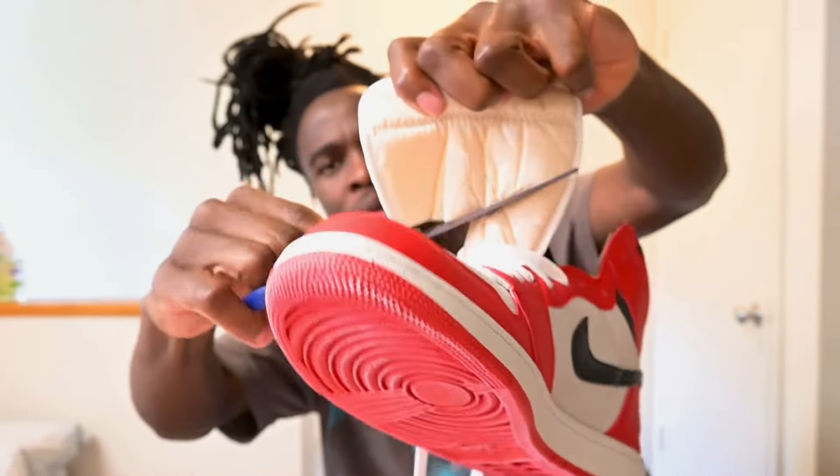This is the kind of crap that you'll receive once you purchase stuff from DHgate. So before going on there to purchase anything from them, make sure that you watch this video and see the kind of stuff that you'll be expecting to be delivered to you. They even have the nerve to send you a verification tag from StockX.